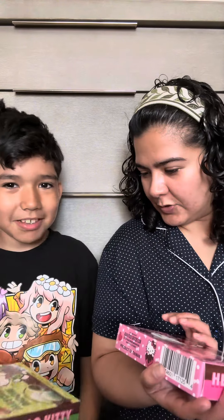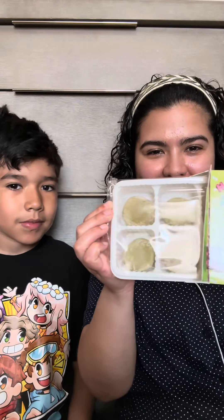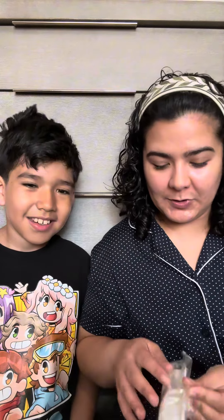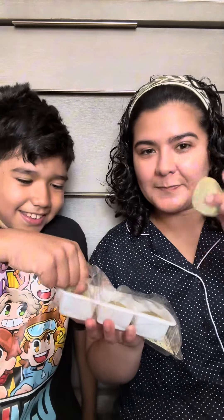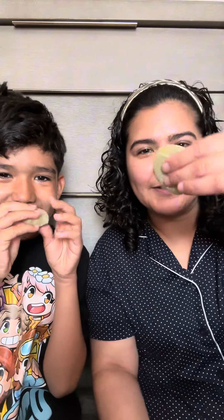Which one are we gonna try first? Let's try the matcha. Oh, it's green — yeah, it's white... yeah, it's green. Matcha mochi! Do you like mochi? Yeah, it's so good. We tried a vanilla ice cream one before. It's so squishy and there's powder on it.